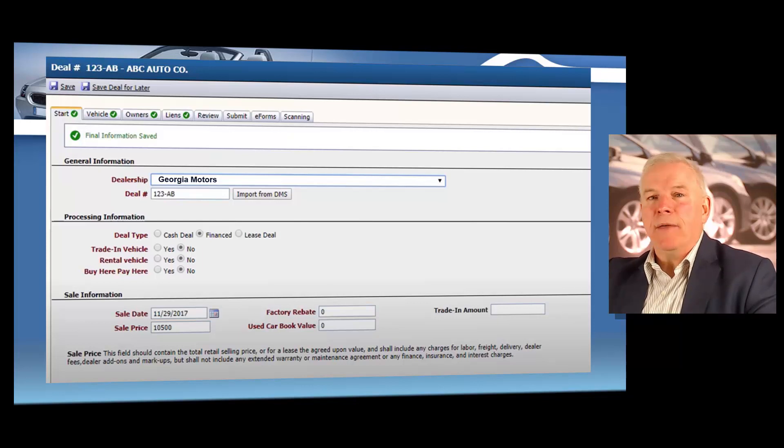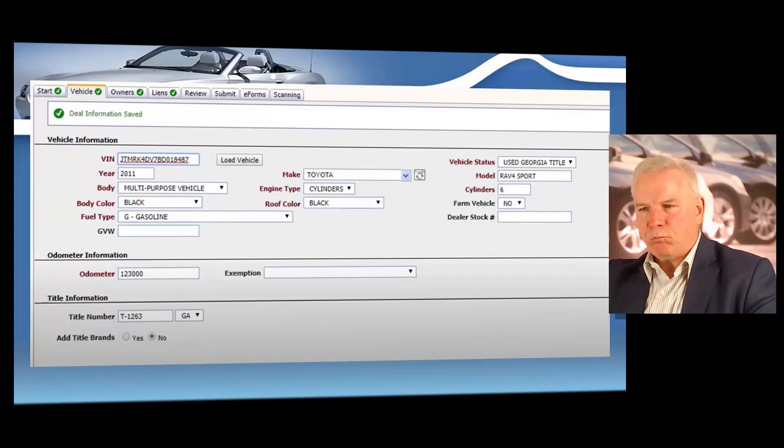And then you're going to enter the vehicle information for the vehicle you just sold. So you're going to enter the VIN or the state of the issue of the title, the year, make and model, and the odometer reading. Remember, all this information is on that form MV-6 or the bill of sale. So you've got all that information to go ahead and finish this title registration. You'll put the exact odometer reading and the title number, as you see right there — pretty self-explanatory.